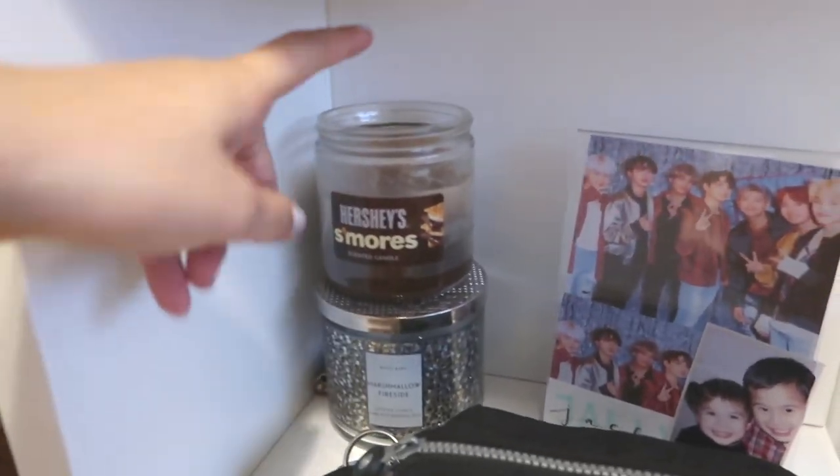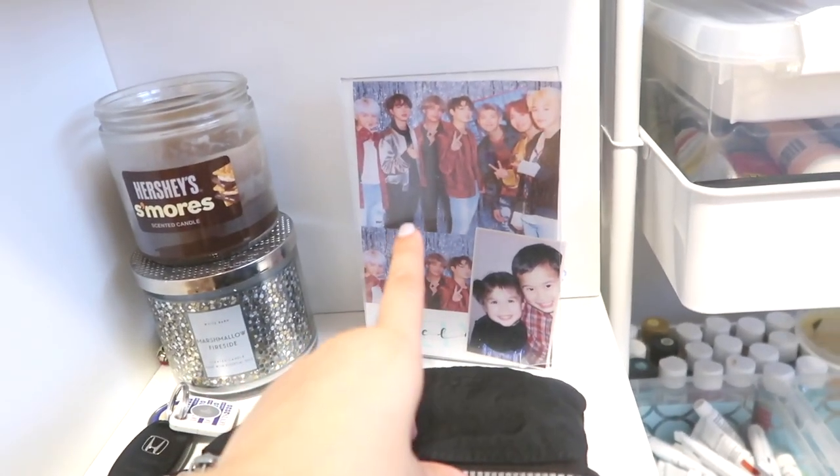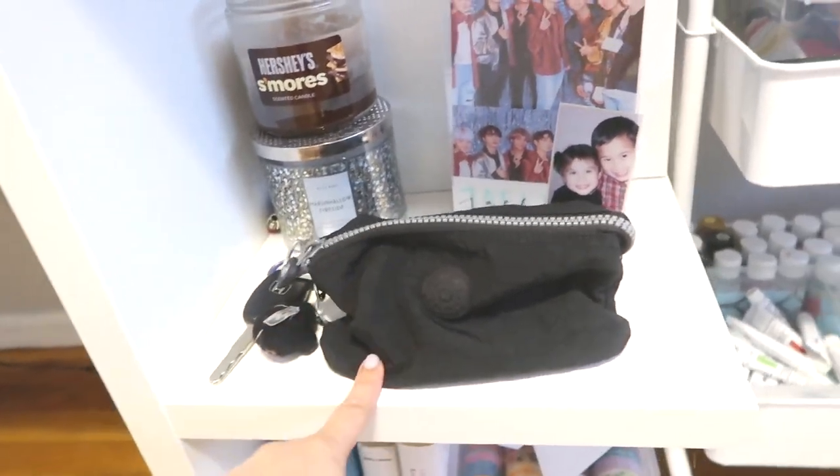Moving on to the side of my desk, I like to have candles and light them because they smell good. I have my keys and this pouch. Some photos of BTS and my brother. In the pouch I usually keep things like my keys and my wallet because I don't really like holding purses.